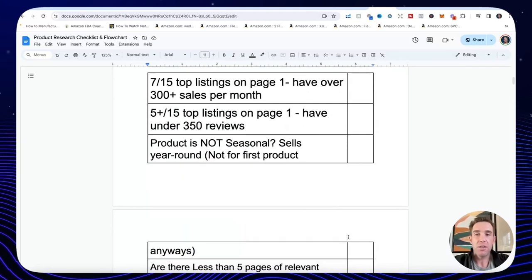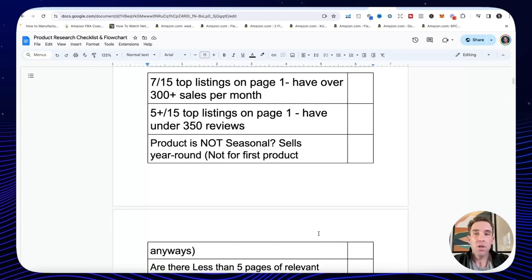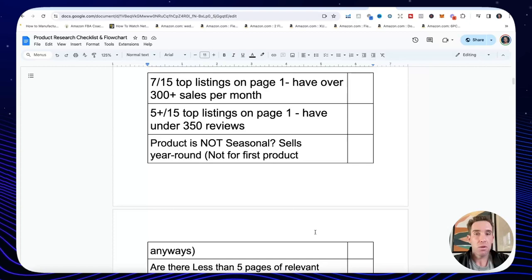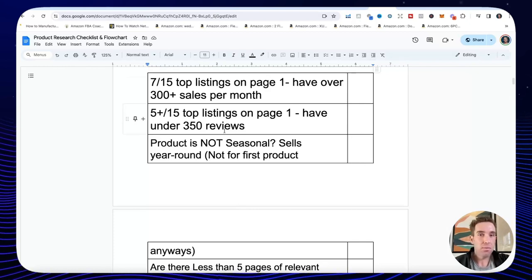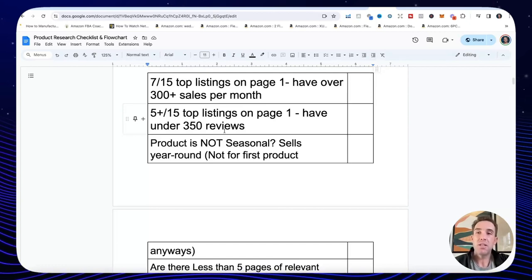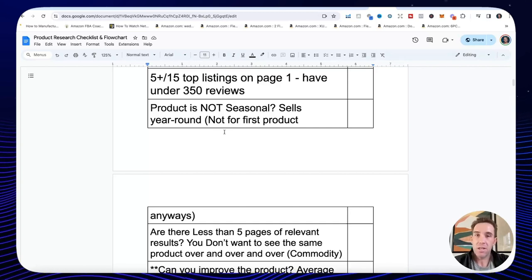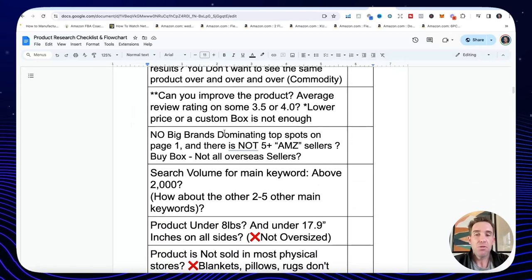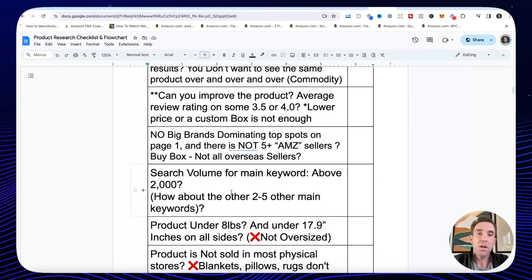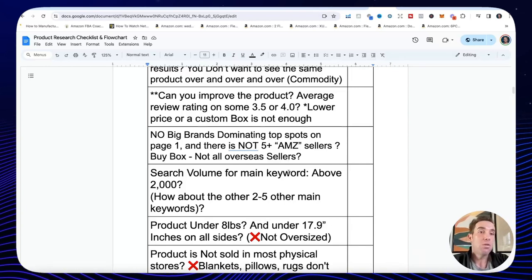Let me go over the product research checklist — what I look for in products. Once we get a product idea, we want to make sure sales and revenues are good: at least the majority of sellers on page one are doing over 300 sales a month. We also want half or more of page one sellers to have relatively lower reviews, so you can come in as a new seller. We're looking at review counts, whether the product is seasonal — we want a product that sells year-round.